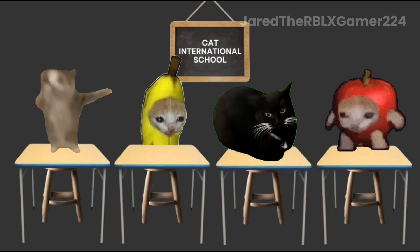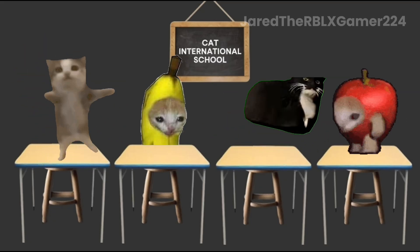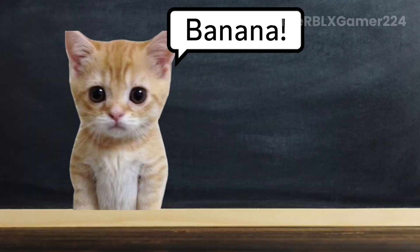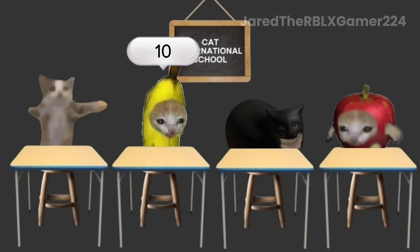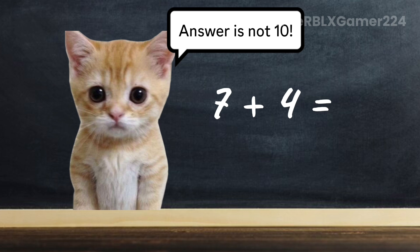Happy, happy, happy! Next question is for Banana. What is 7 plus 4? 10. The answer is not 10, Banana. Try again.